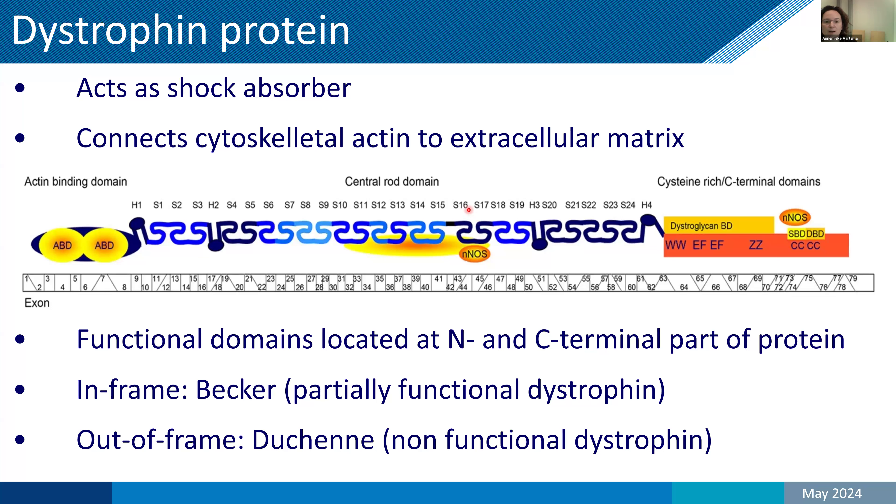However, when there are in-frame mutations that do not disrupt the code in the middle of the protein, you get a protein that has the domain binding to the skeleton and that binds to the extracellular matrix — it's only slightly shorter. These we find in Becker muscular dystrophy patients, which compared to Duchenne is a later onset and slower progressive disease. We need this information because for Duchenne, most of the therapeutic approaches are based on the fact that shorter proteins are partially functional.